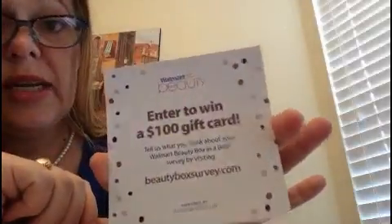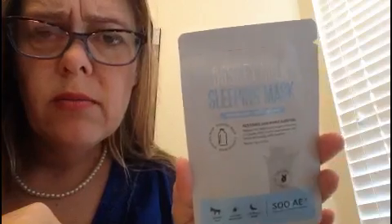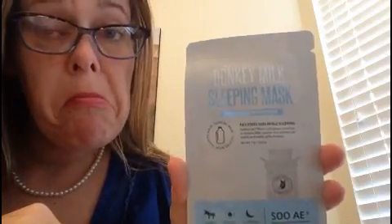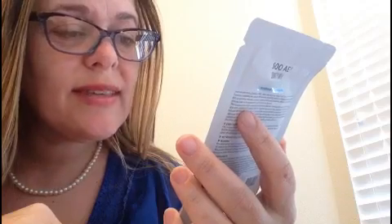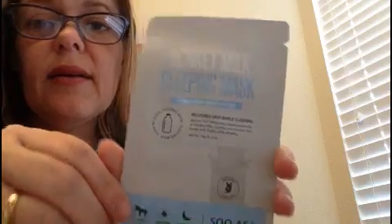We can enter to win a $100 gift card — maybe! And these I like: this is the Donkey Milk Sleeping Mask. I think I'll try that later. It says it restores skin while sleeping. I do like masks — they're fun.